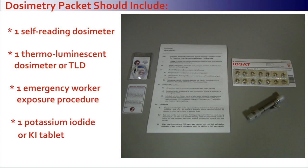Your dosimetry packet includes at least one self-reading dosimeter, one thermoluminescent dosimeter or TLD, one emergency worker exposure procedure, and one potassium iodide or KI tablet.